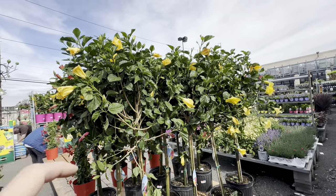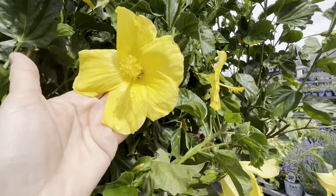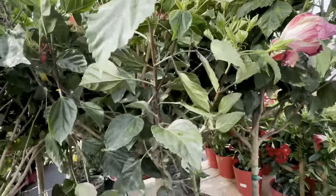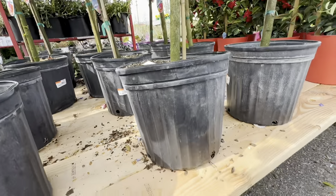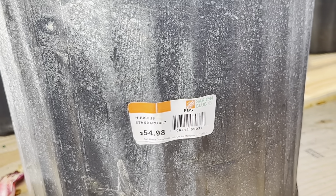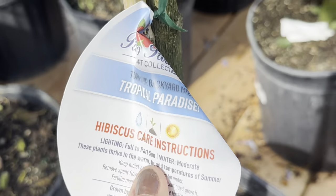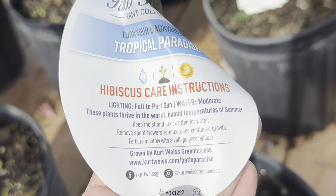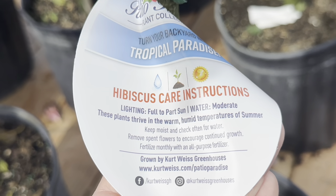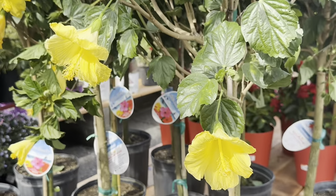Look at these tall, gorgeous hibiscus trees that have just been unloaded onto this table — beautiful yellow colored blooms. Look how huge these blooms are. You can also choose gorgeous bright red colored blooms as well. Look at all the new flower buds, nice thick tree trunk, in black plastic containers. The asking price is $54.98 for hibiscus standard No. 12 size container. This is Patio Paradise Plant Collection Hibiscus — full to part sun, water moderate. These plants thrive in warm, humid temperatures of summer. Remove spent flowers to encourage continued growth. Fertilize monthly with an all-purpose fertilizer.